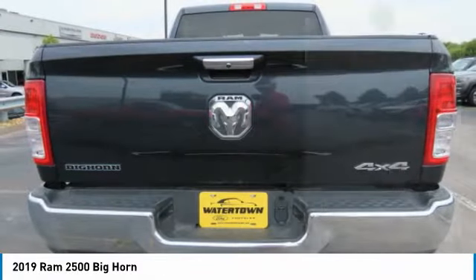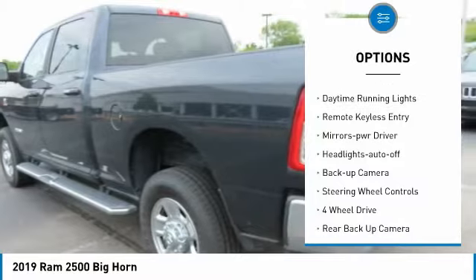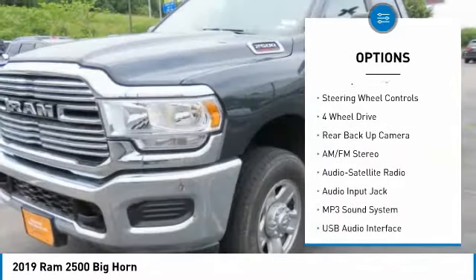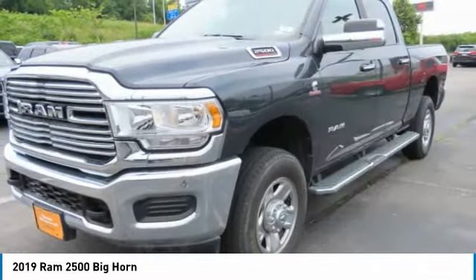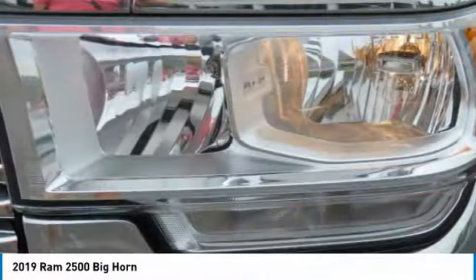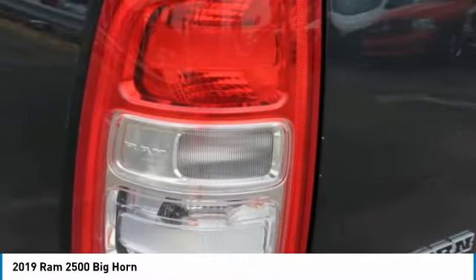Here are some of this vehicle's great options: towing package, heated side mirrors, power mirrors, traction control, daytime running lights, remote keyless entry, mirror memory, headlights auto off, backup camera, and steering wheel controls. Wouldn't you look great in this vehicle? Stop in today and see for yourself.